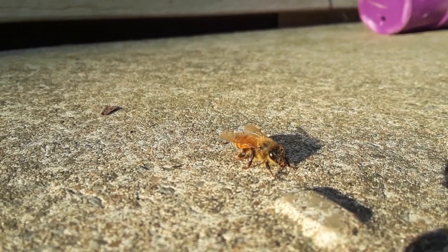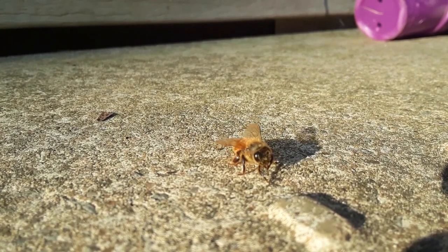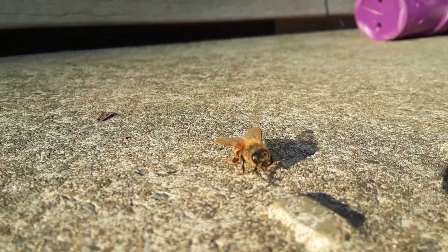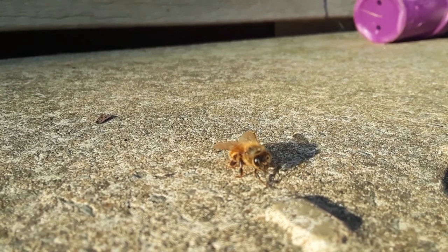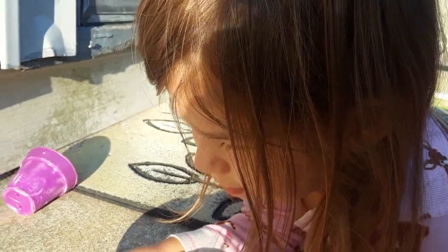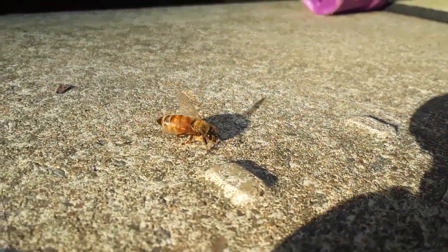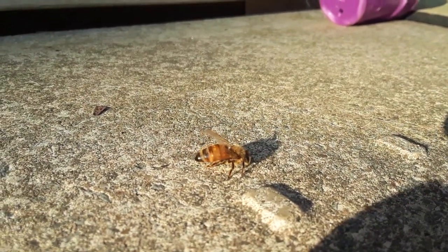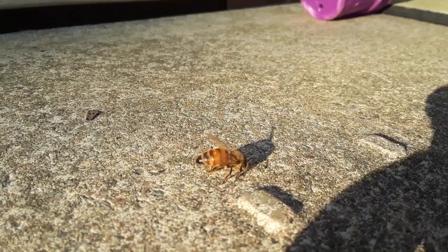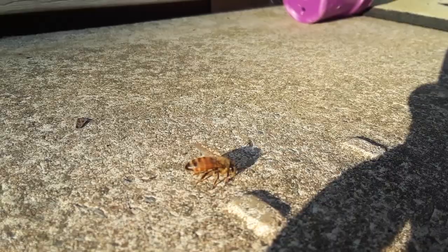Well, wouldn't you know, here we have a honeybee and it must be kind of cold — it's not moving so fast. It's the morning here in Cleveland Heights, and Noel and I are watching it wake up. It's going to fly away and go drink some nectar and collect some pollen from wildflowers, and it's going to help other flowers grow. You call it a pollinator.